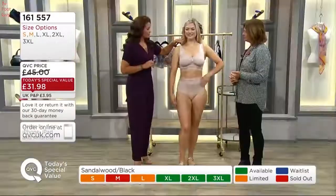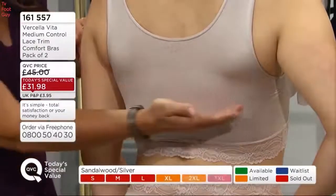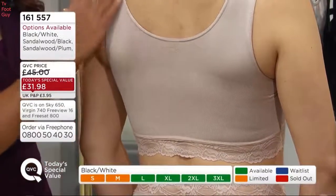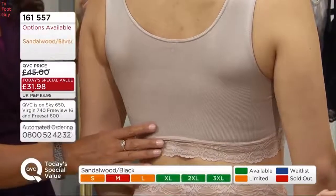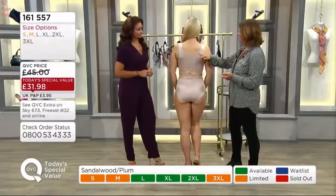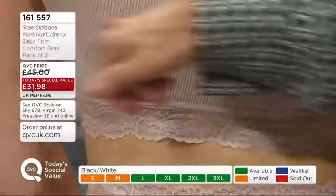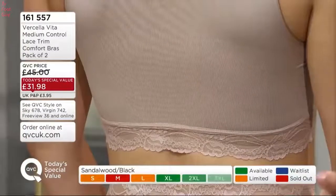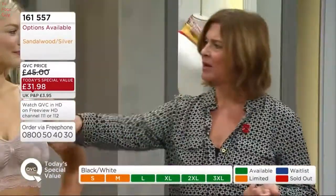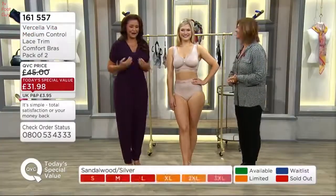I just wanted to show you the back as well — if you just pop around, Grace. You can see that from a normal bra it would be cutting across and finishing around here, but what we're doing is smoothing out all of this area, which tends to have the overspill and the overhang. With those tighter fitting tops it's going to be a nice smooth line, and you've got this really pretty lace that softens even the bottom line. Even people who don't need to lose weight — if they're wearing a bra that digs in, you will see the mark of it. This gives you a really lovely shape.